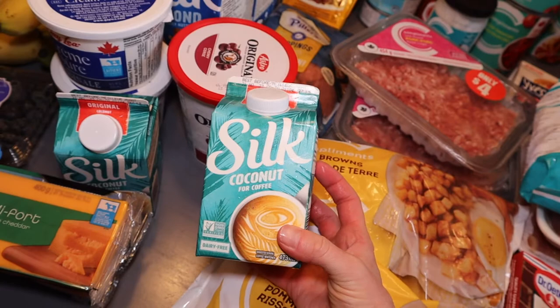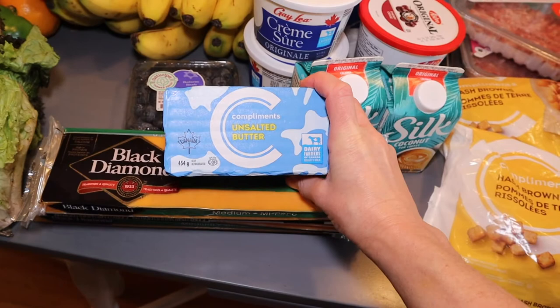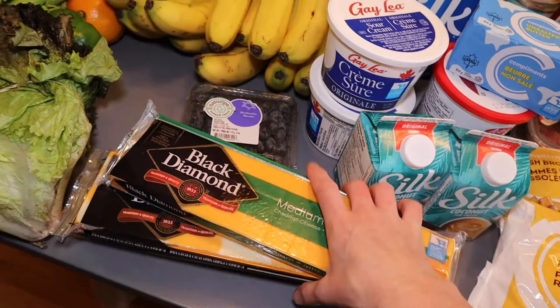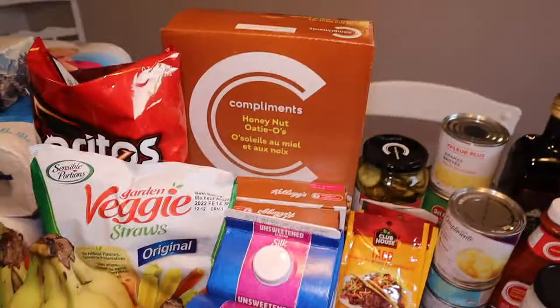Butter is so expensive and rarely on sale, but when it is, I grab a few and put them in the freezer. Cheese was almost half price this week, so I got four blocks and will freeze most of them. Last week was actually the first time I've frozen cheese in a long time, and it worked totally fine — the consistency was perfect once thawed.